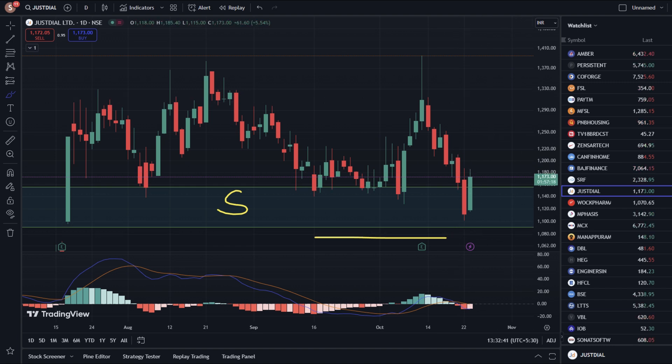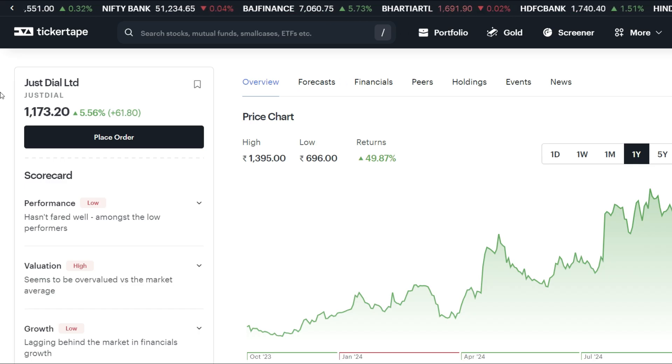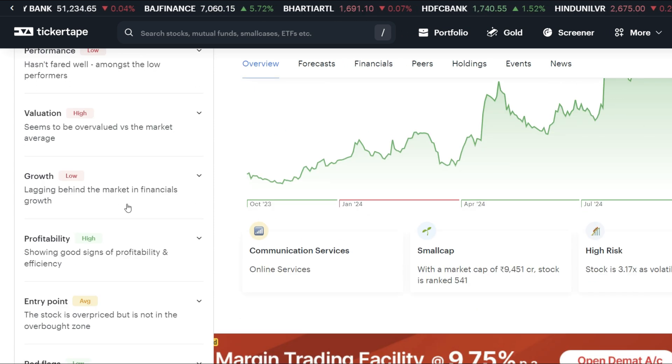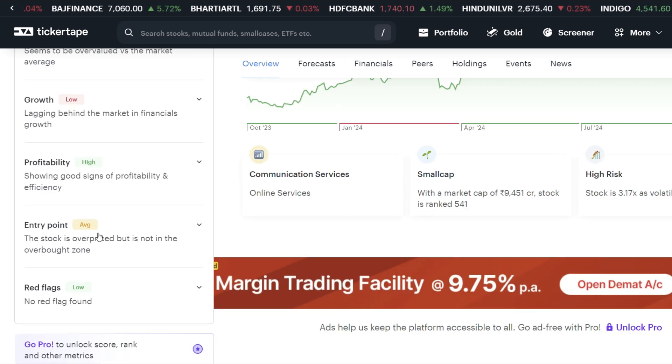Now, let's talk about the website. Let's talk about the scorecard. The scorecard performance is low. The value is high. The growth is low. The profitability is high, which is a good thing. The entry point is average. The most important thing is there is no red flag. The average price is low. If you have any stock plan, you need to check the entry.